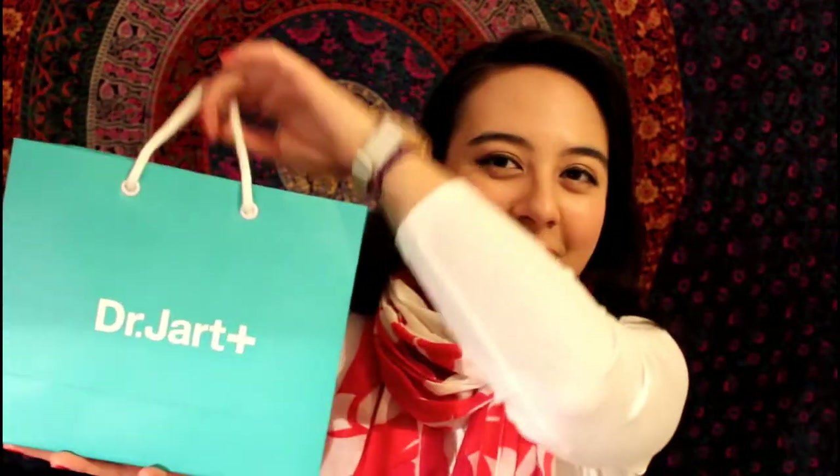They just opened up a pop-up shop in Soho in New York and it did very well. When I heard about it I couldn't make it to the pop-up shop unfortunately, but I was like I have to get my hands on some Dr. Jart products. So I got this handy dandy cute little bag — the back says 'Help Me' — and I love the color, it kind of reminds me of Tiffany's blue. Inside is full of little goodies that I want to show you.